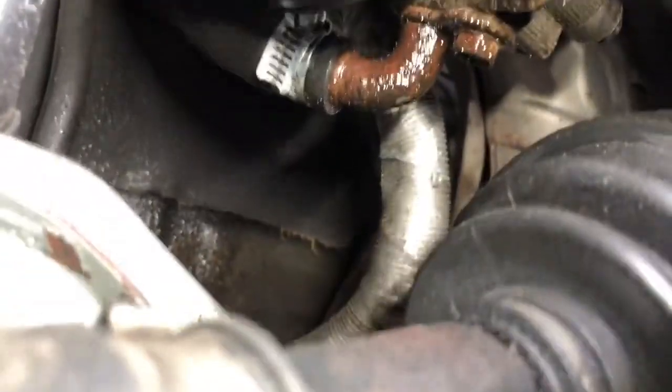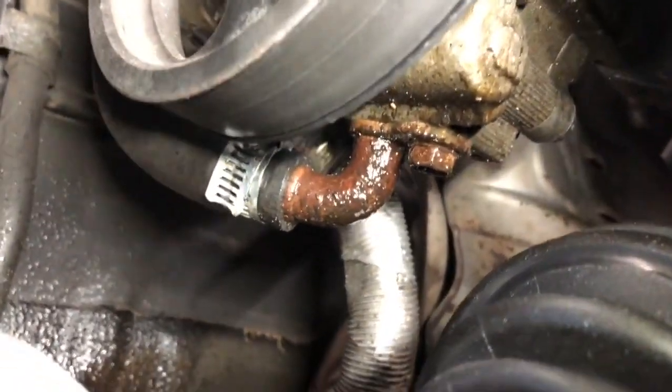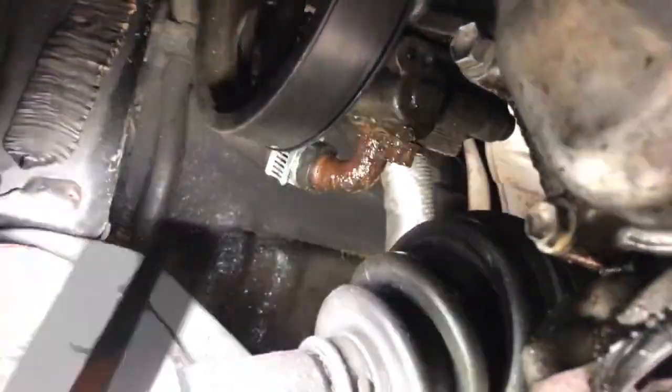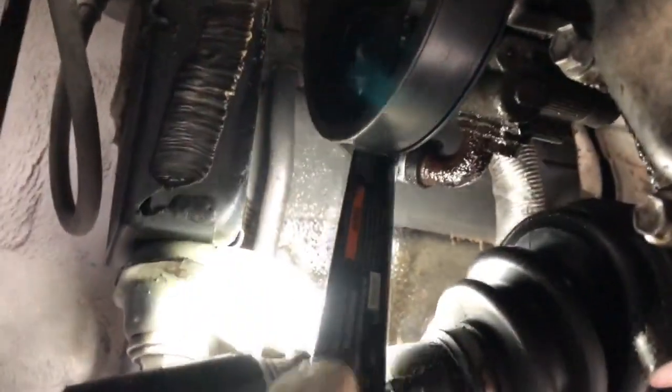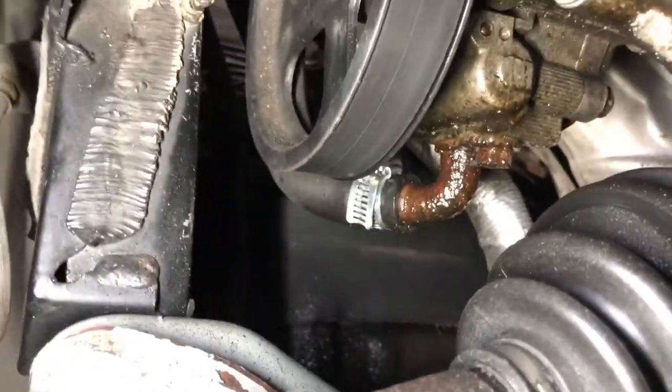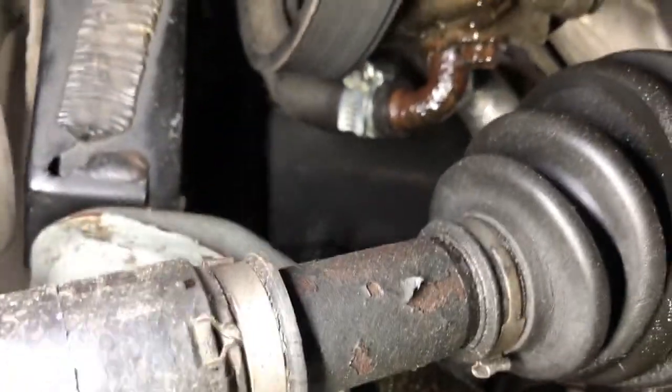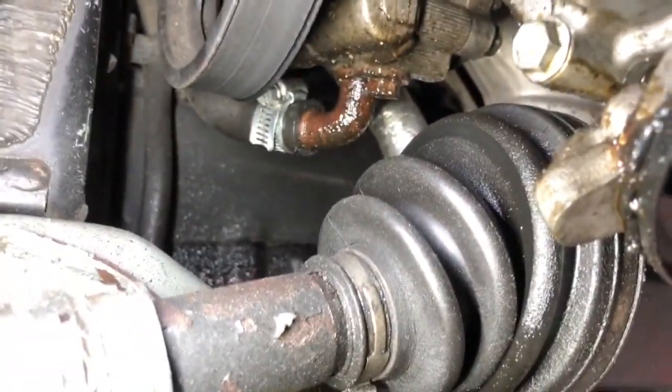We do have a leak still right there on the power steering pump itself. I think it's going to be the o-ring that's inside. I already put this on and I don't see the leak from there — the leak is coming from there, so it has to be the o-ring inside right there. Otherwise this would be pretty clean.